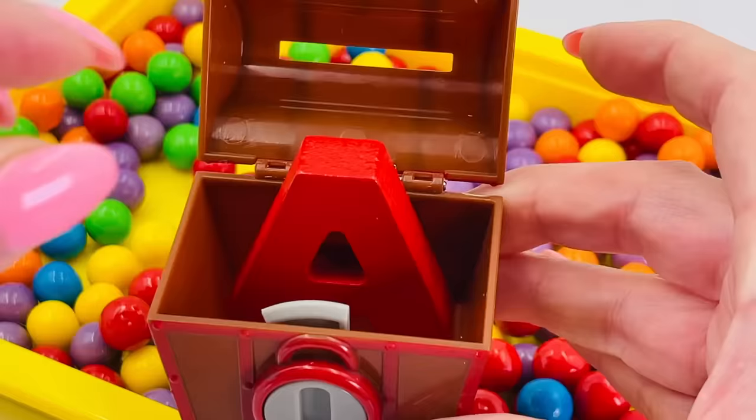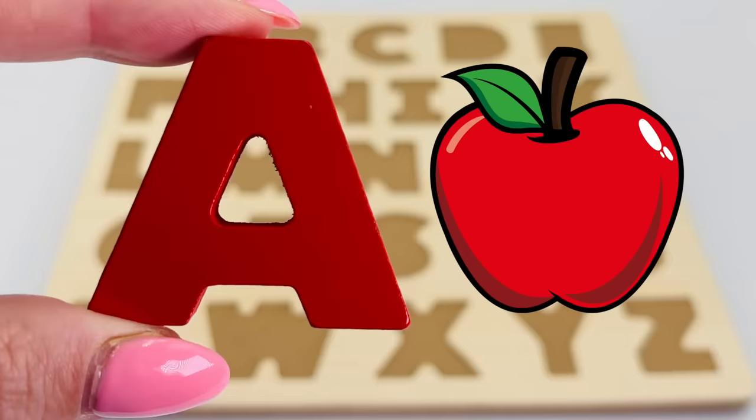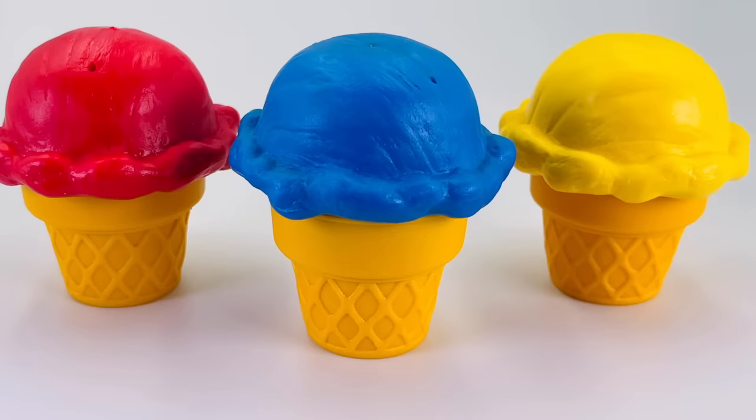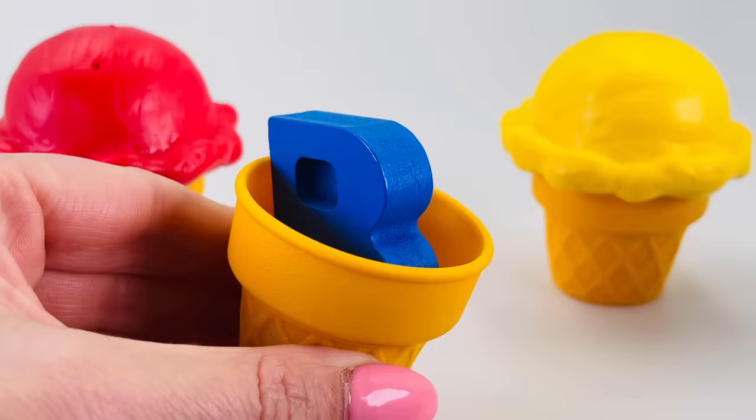Hey, it's the letter A! A is for apple. Look, there are three ice creams. Let's take a look inside the blue one. Wow, it's the letter B!